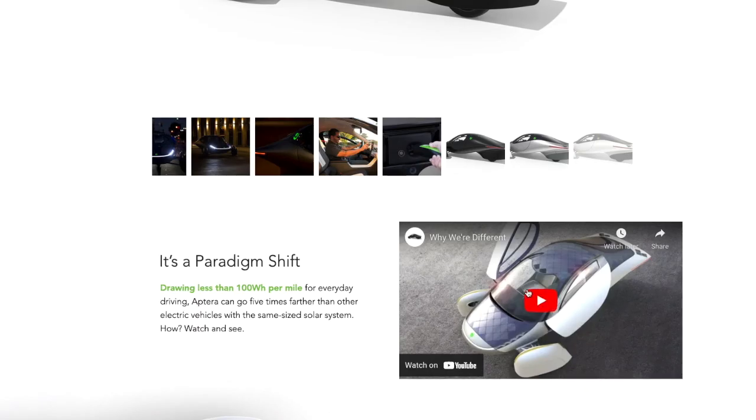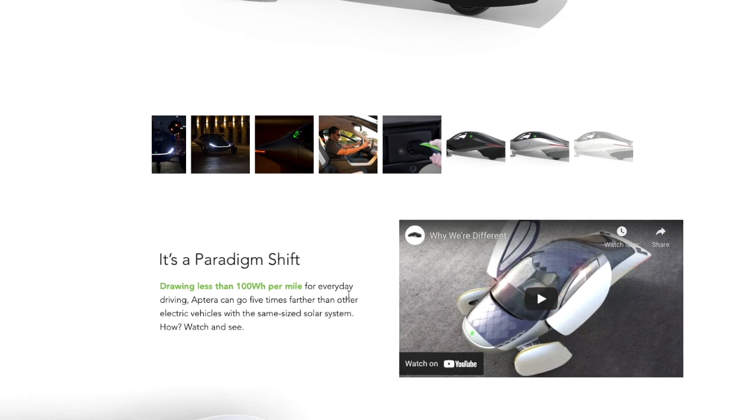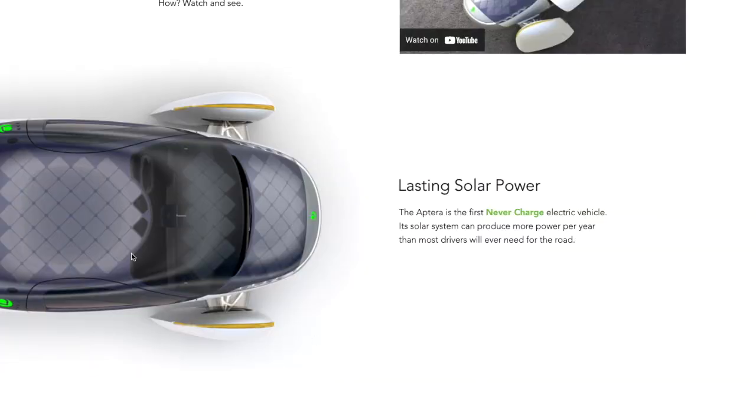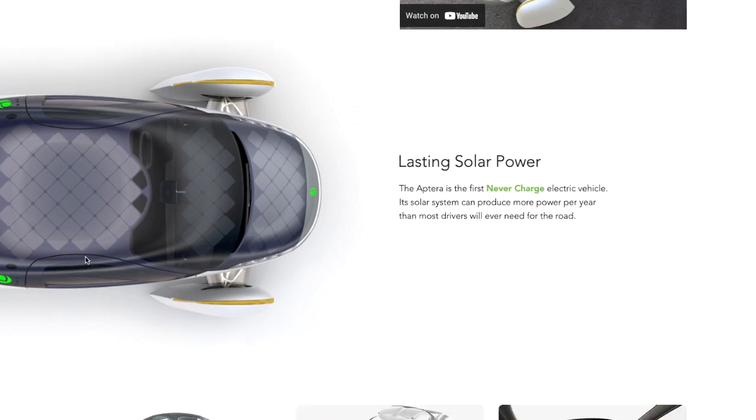They have a YouTube video talking about drawing less than 100 watts per mile for everyday driving, saying they can go five times farther than any other electric vehicle with the same size solar system. And this is what they're talking about — adding more solar panels throughout the car to give that extra 24 miles of charging throughout the day.